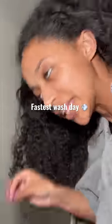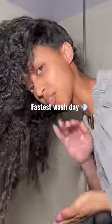This is probably going to be the fastest wash day in the history of wash days. I'm going to time myself. I'm going to need this to warm up. Also, I got nails — it's going to be extra hard, but you know what? We're going to get through this.